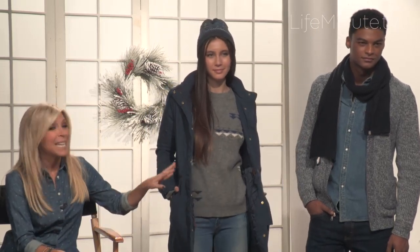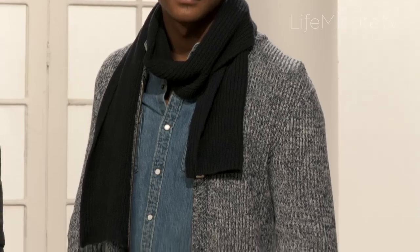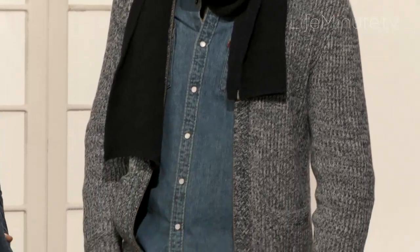So it will really last you through the season and many years to come. He's got this great zip-up sweater on. We paired it with denim on denim — classic shirt, the 511 jean. It's a little bit more of a slim cut. Great scarf around the neck. Very dashing for the holidays.